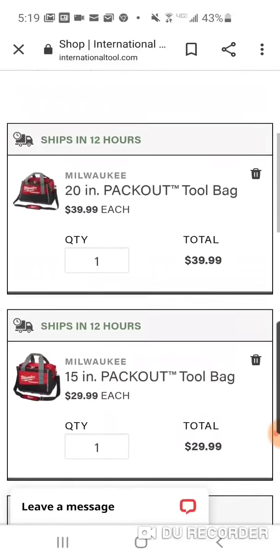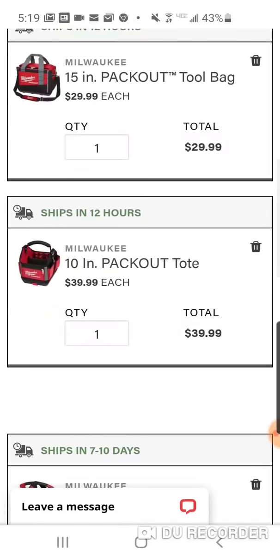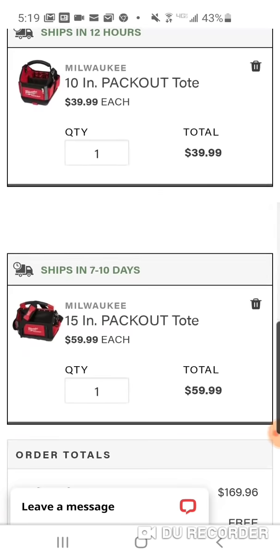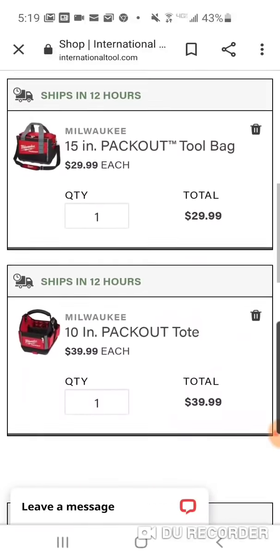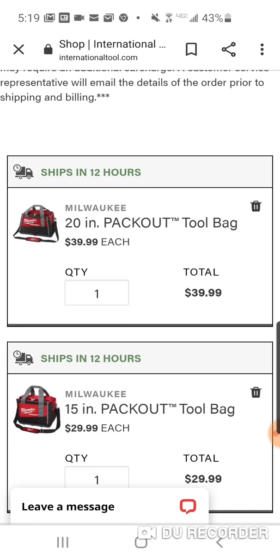Remember, at your local Home Depot the 10-inch tote is $79.99 and the 15-inch is $100 — so right there you're at $179. Not only are you paying $10 less, but you're getting your 10-inch and your 15-inch Pack Out bags plus a 15-inch and a 20-inch Pack Out tool bag, essentially for free, with $10 left in your pocket.